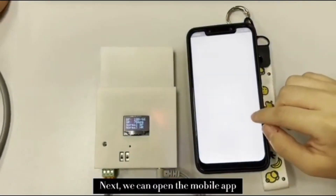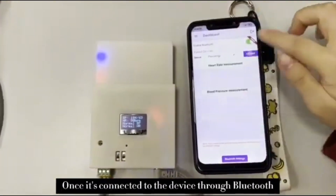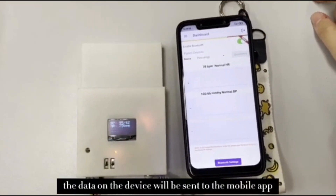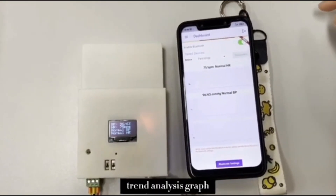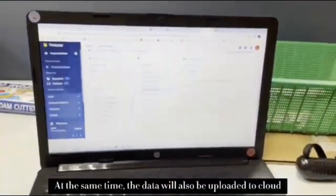Next, open the mobile app, sign in to your account, and allow Bluetooth connection. Once connected to the device through Bluetooth, the data from the device will be sent to the mobile app in the form of a trend analysis graph. At the same time, the data will also be uploaded to the cloud.